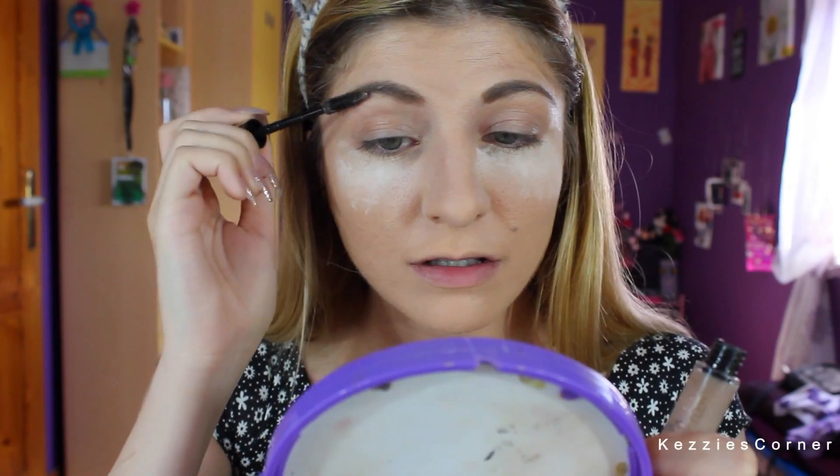After having filled in my brows, I will set them with brow gel. The brow gel I'm constantly using is this one by Max Factor — it's their Natural Brow Gel, and I just use that to set my brows.